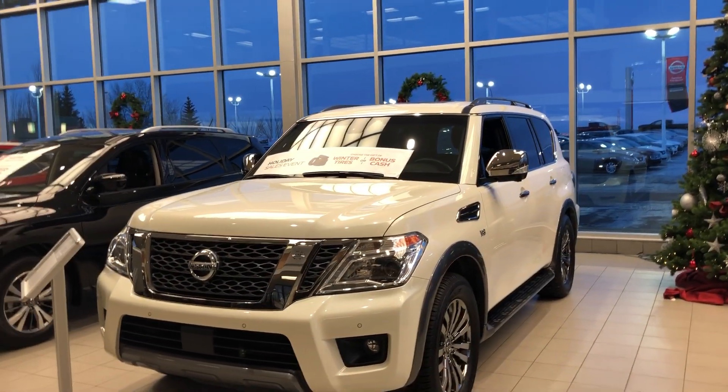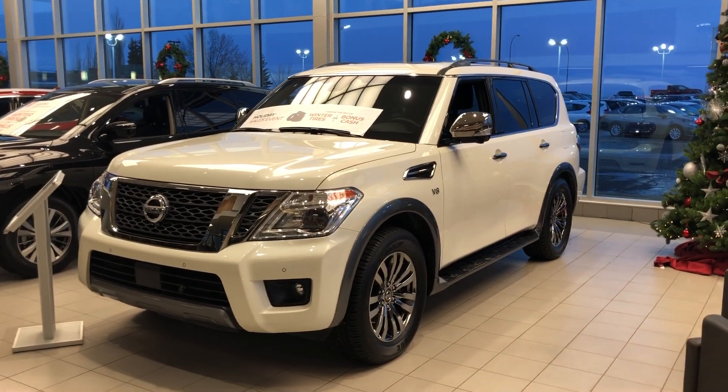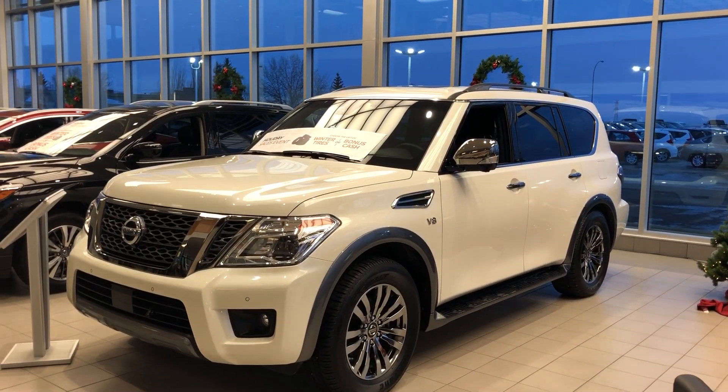Good morning Clay, this is Daniel speaking from Sherwood Nissan. Just want to send you a quick video of a 2018 Nissan Armada Platinum.